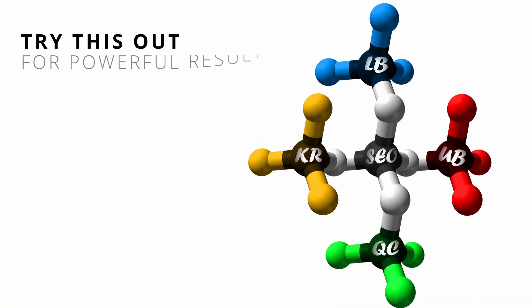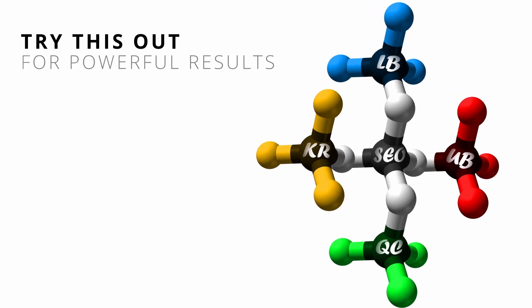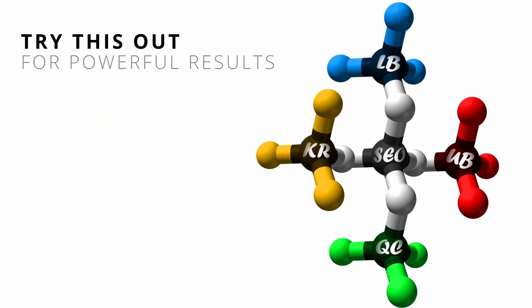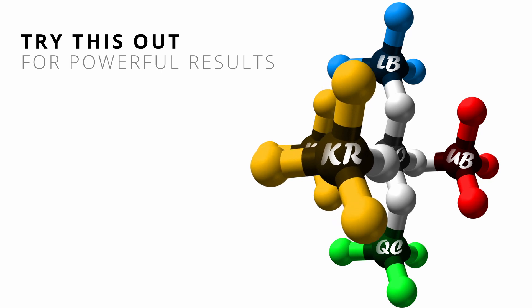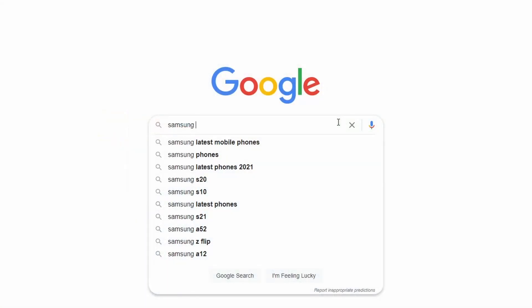I've been working on SEO rocket fuel ingredients that will give you the boost you need to get to number one. Let's split this apart. The first area is KR — keyword research. How can you optimize for anything if you don't know what your searchers are looking for? If your customers keep using the same keyword or keyword phrase, that's what your content needs to be about, so that when people search for those things they come across your business.